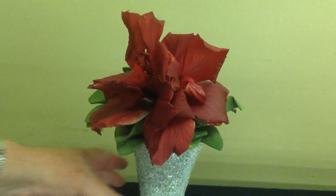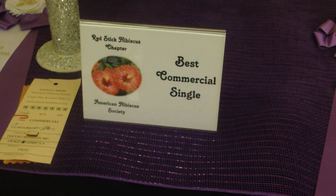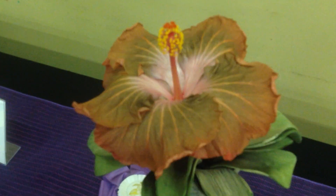You really need to see the pedaloids on this one. Look at that bloom — that's amazing. Buddy Short from Lafayette. Cinnamon Star was the Best Commercial Single, grown by the DuPont Nursery.